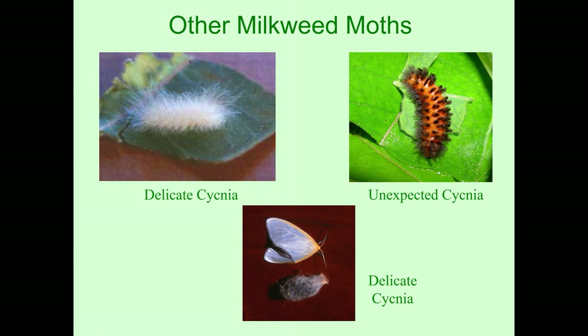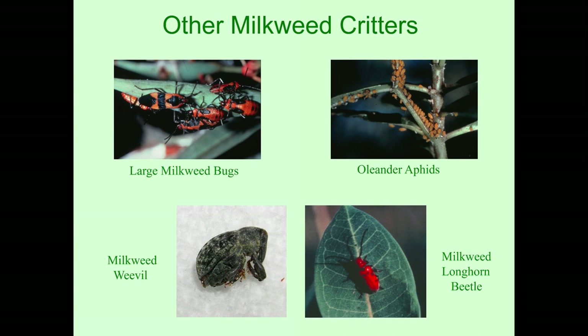Some other critters in the milkweed patch: the large milkweed bug at the top left, oleander aphids at the top right, the milkweed longhorn beetle at the bottom right, and the milkweed weevil, which lays its eggs in the stem of the milkweed. They are all dependent on milkweeds.